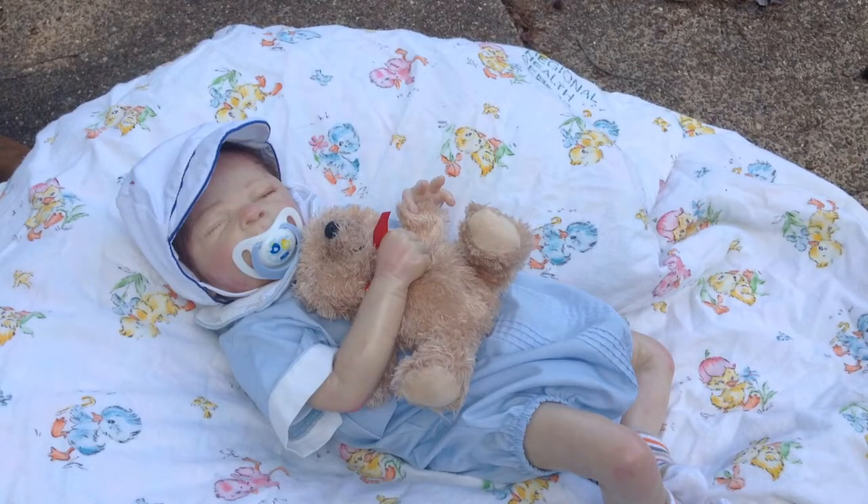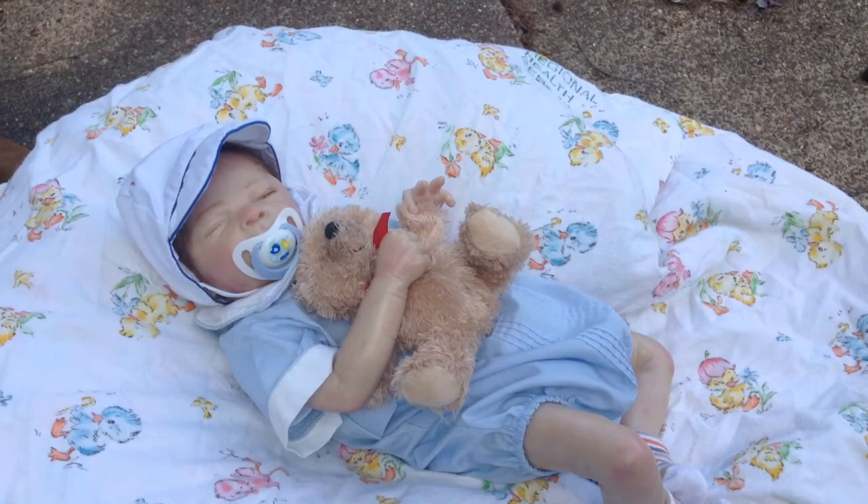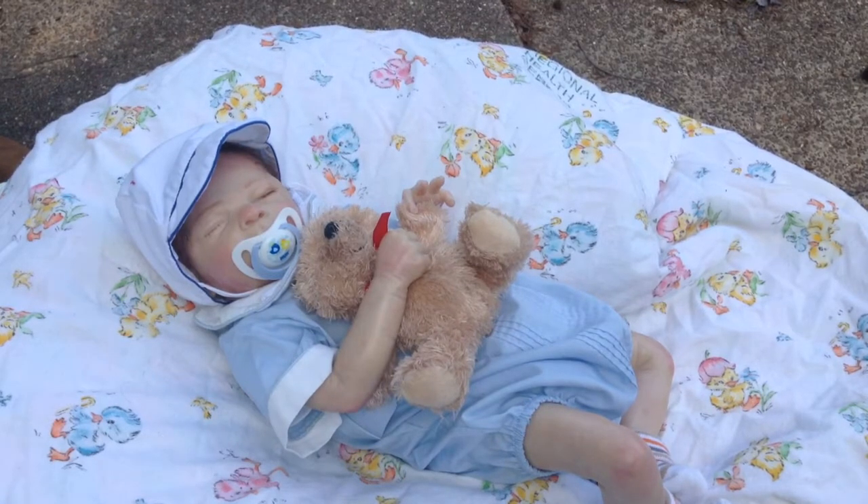Hey guys, it is Toby and I. I know you haven't seen Toby in a long time. I'm not quite sure when the last video I did of him was. I think it was in September when I did a swimming video — that may be the last time. But here is Mr. Toby. He is the Toby kit by Cassie Brace. He's just out here hugging his teddy bear and taking a nap.